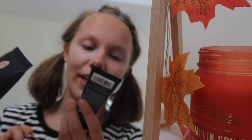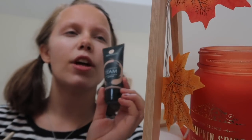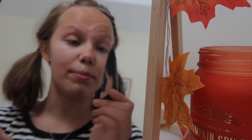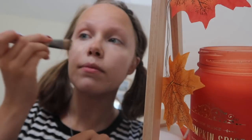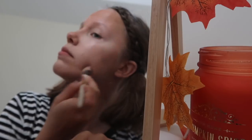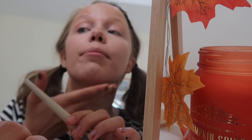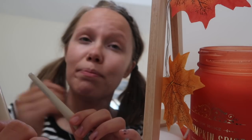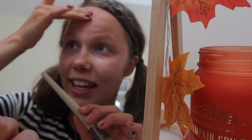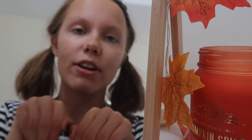When we're done with the concealer I'm gonna grab my Collection Naturally Matte Foundation. I have to say I'm not the biggest fan of this, but because I bought it I'm still gonna give it a chance. I can hear all the beauty gurus screaming because I'm spreading my foundation and concealer with my hand, but I feel like the last touch is just better if I do it with my hand.